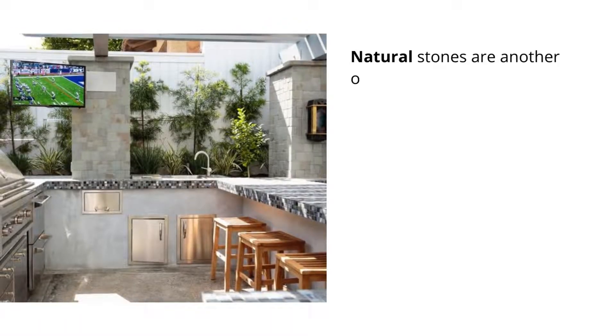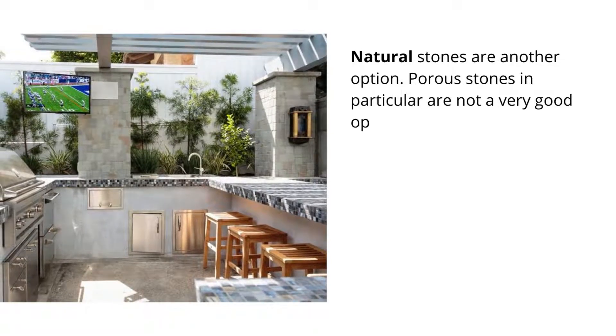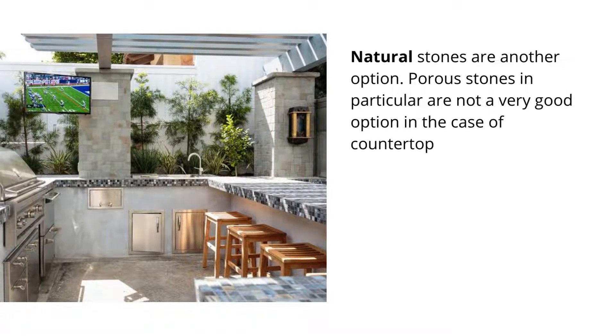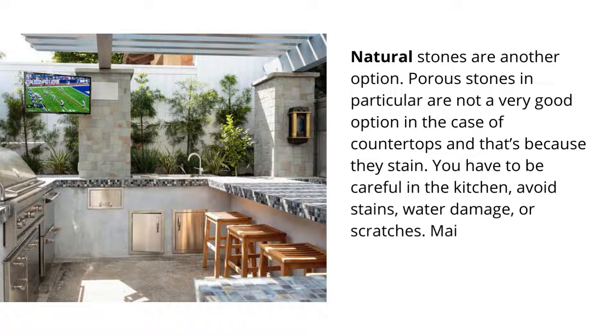Natural stones are another option. Porous stones in particular are not a very good option in the case of countertops, because they stain. You have to be careful in the kitchen — avoid stains, water damage, or scratches. Maintenance is also more demanding in this case.